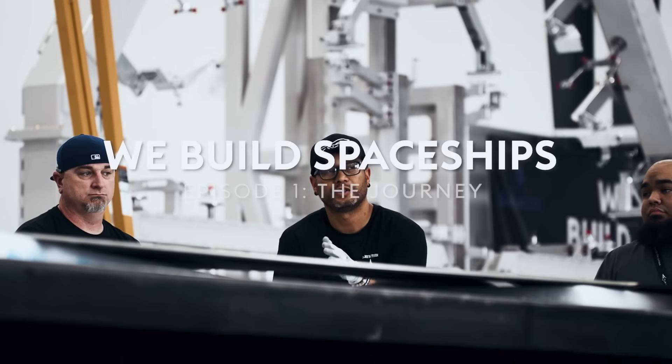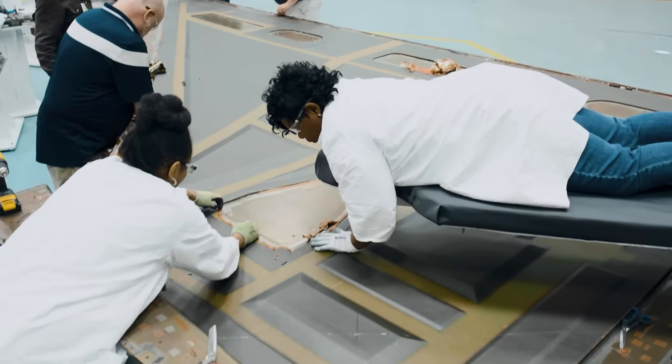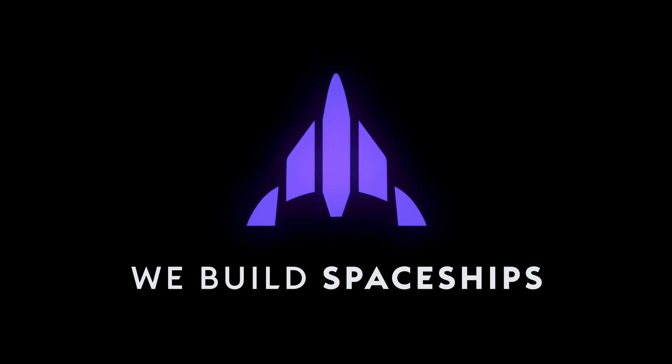At number four, we launched We Build Spaceships. This series allows us to go into the depth and detail of our technology in a way that we never have before, showcasing the amazing talent of Virgin Galactic's expert team. Look for the next episode later this month.